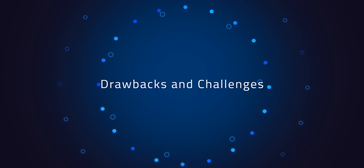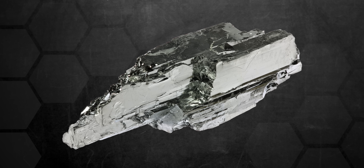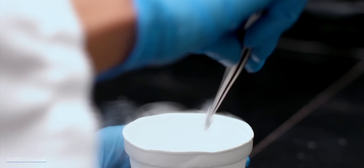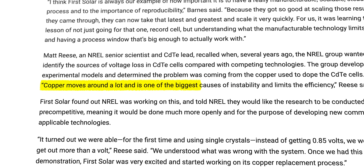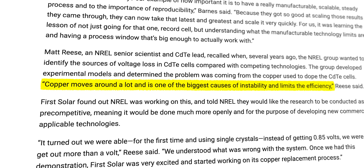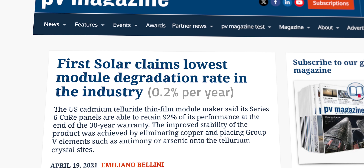Cadmium telluride is not without its drawbacks. There's the toxicity issue, which makes end-of-life recycling more critical. Tellurium's rarity is still a limiting factor. And one of CdTe's biggest strengths might actually be a major weakness: the copper doping methods that boost CdTe's efficiency also shorten its lifetime. According to the National Renewable Energy Laboratory, copper tends to move around within the CdTe cells over time, eventually degrading the lattice structure. NREL and First Solar are working to solve this with a process called copper reduction, nicknamed CURE, that optimizes the amount of copper used or replaces it with arsenic. These efforts have already helped reduce the degradation rate to just 0.2% per year.